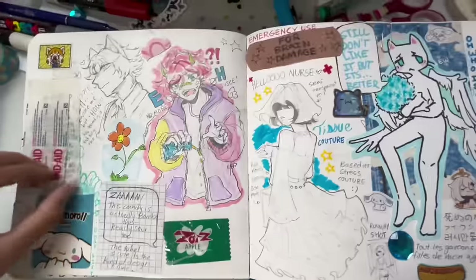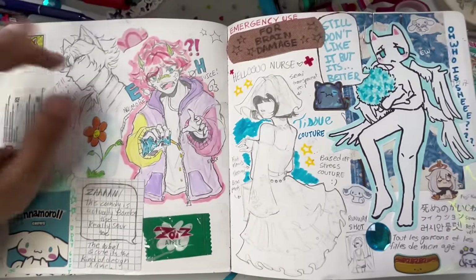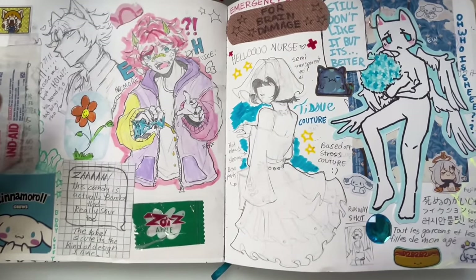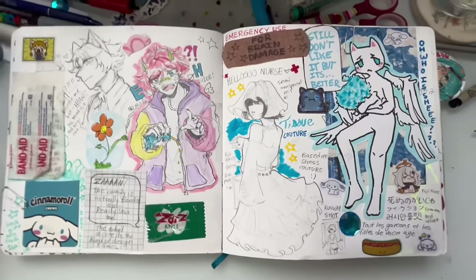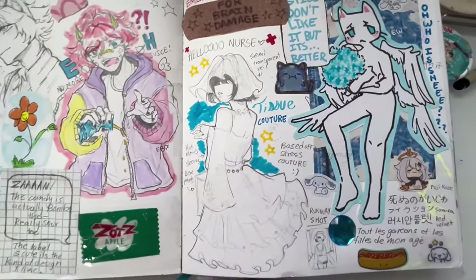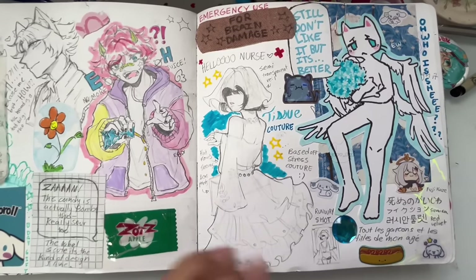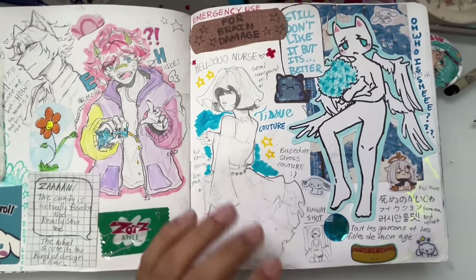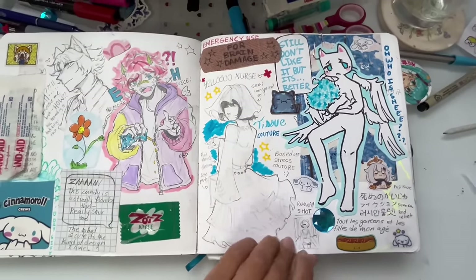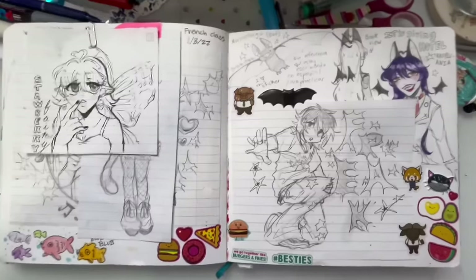Not much to say about this page — just a bunch of random stuff and lots of mementos. A friend gave me a drawing she made a while ago so I chose to redraw it, which was pretty fun. I was sick at this time so I did 'tissue couture' — I had a pile of tissues next to me and imagined tissue fashion out of it. There's also a little list of songs I was listening to at the time.